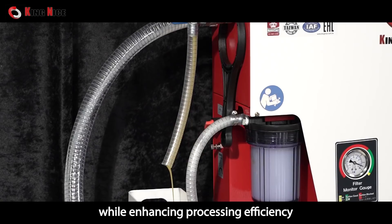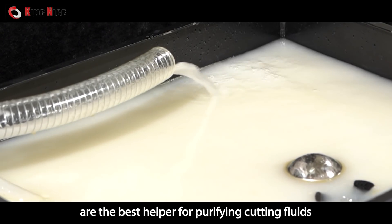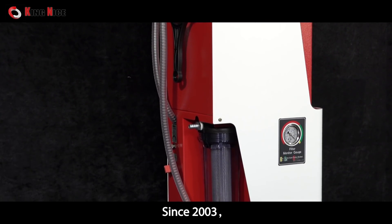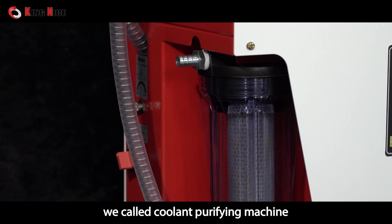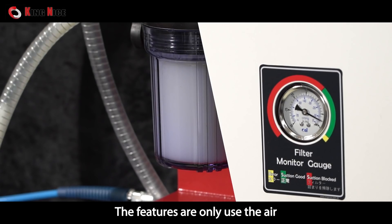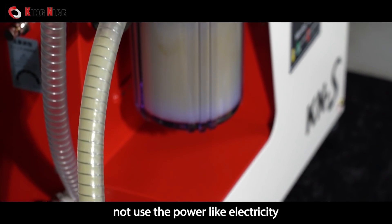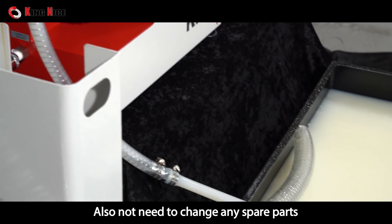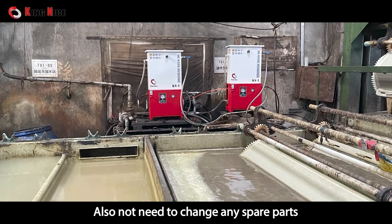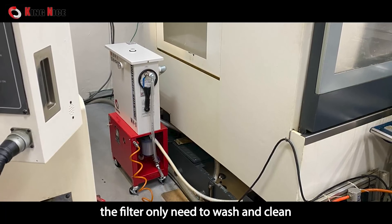Oil and water purification cycle machines are the best helper for purifying cutting fluids. Since 2003, we designed an all-new type of oil skimmer called the coolant purifying machine. Its features include air-only operation — no electricity required — making it safe and easy to install. Maintenance is simple as well, with no spare parts needing replacement.